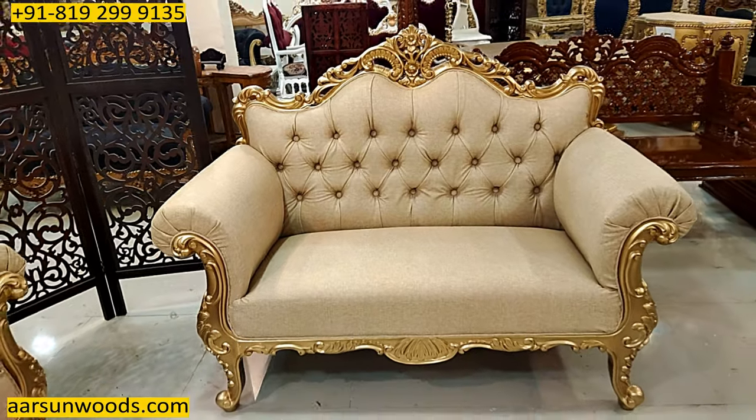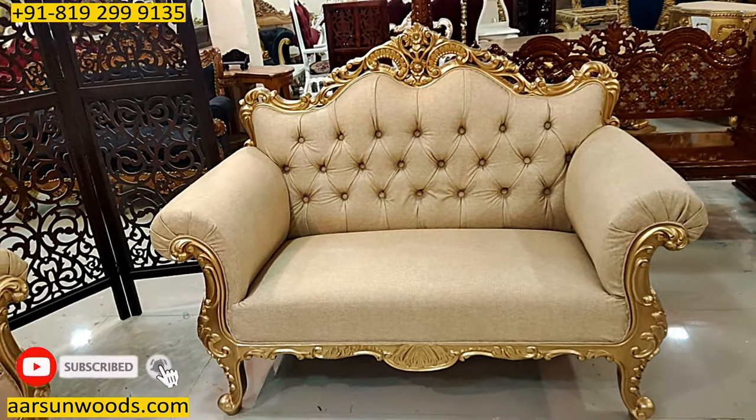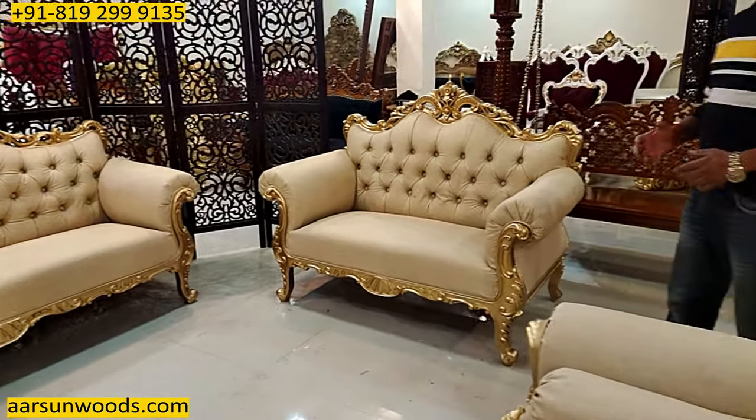If you don't want a 2-seater, a 3-2-1-1 concept can also be done — you can get 2 chairs instead of a 2-seater. Tables, side tables, whatever you want to add, that's your choice and we can provide accordingly.